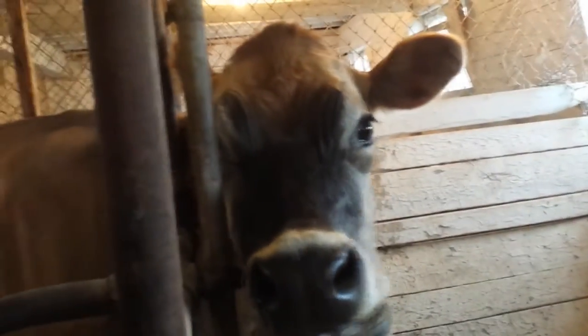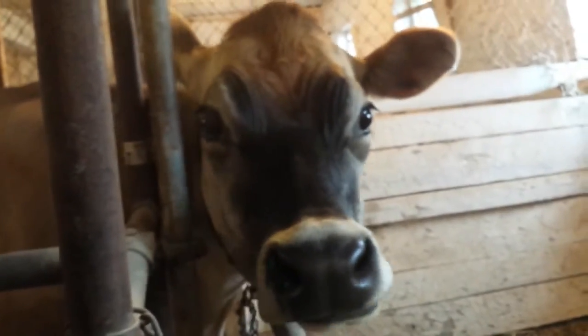Hello, Pam. Hello. When she's all milked out, you can see the milk has slowed down and that tells you it's time to take the machine off.